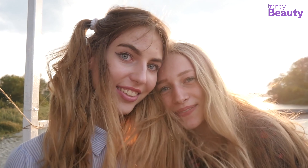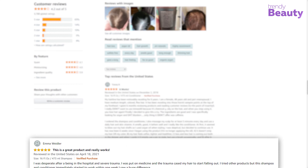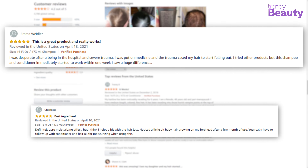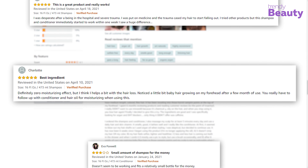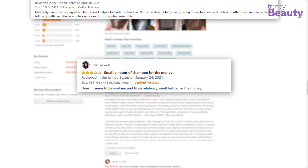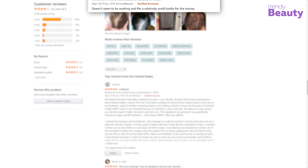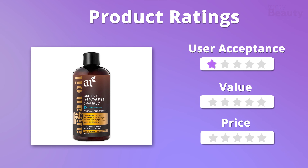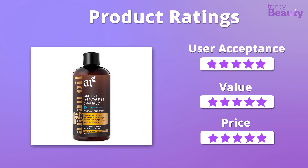It's a paraben and sulfate-free vegan shampoo, also not tested on animals. It is safe for color-treated hair and suitable for all hair types. Users are impressed with the ArtNaturals Argan Oil and Vitamin E Shampoo as it really does help with regrowth, and users also appreciate its quality. A few users were disappointed with the result. Looking at the ratings, we were absolutely amazed with the outcome and affordability of this shampoo, so it earns five stars in all three aspects.